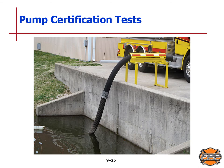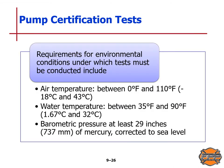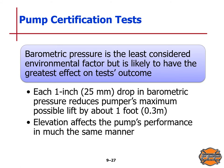The requirements for environmental conditions for the tests include an air temperature between 0 and 110 degrees Fahrenheit (negative 18 to 43 degrees Celsius), and water temperature between 35 and 90 degrees Fahrenheit or 1.67 to 32 degrees Celsius. The barometric pressure must be at least 29 inches or 737 millimeters of mercury corrected to sea level. Barometric pressure is the least considered environmental factor but likely has the greatest effect on the test's outcome — each 1-inch or 25-millimeter drop in barometric pressure reduces a pumper's maximum possible lift by about 1 foot or 0.3 meters.